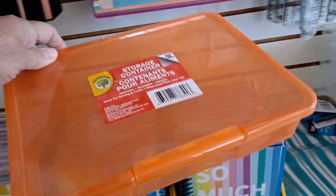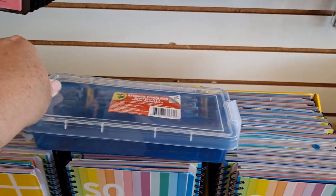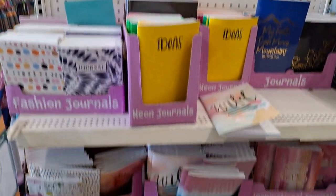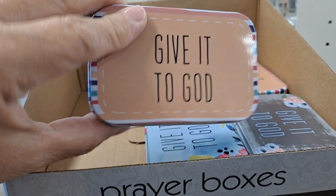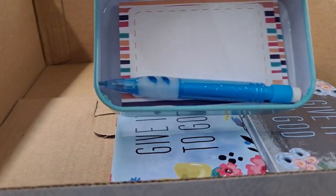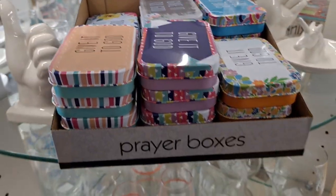These storage containers have lids connected with a little latch. I bought one this morning for my granddaughter to store her new cars in. I don't think I've ever seen this size before - storage container with a lid and two clasps. Here's some more of those prayer boxes. This one has a different scripture: 'Blessed is she who believed that the Lord would fulfill her promises to her.' Luke 1:45. These are just so nice.